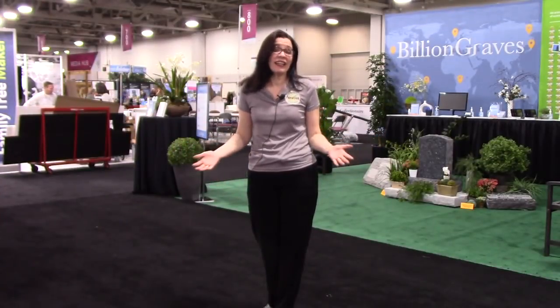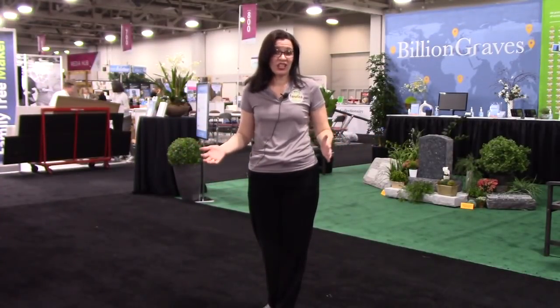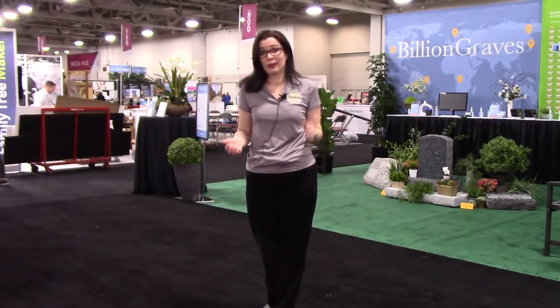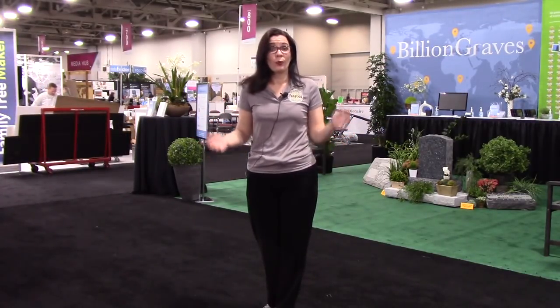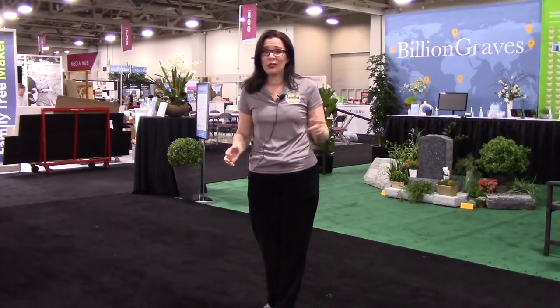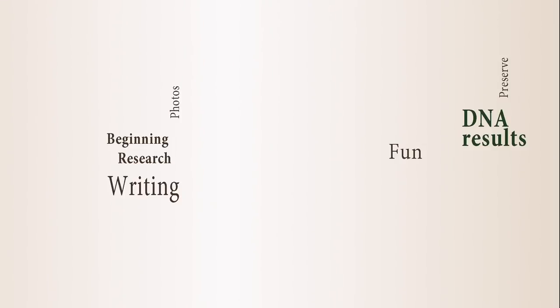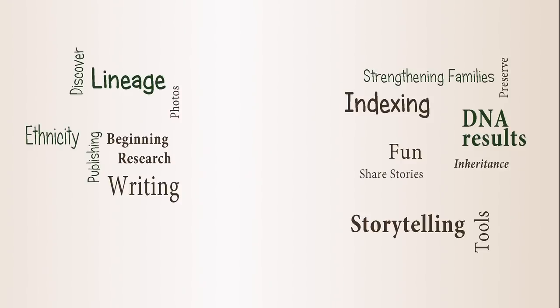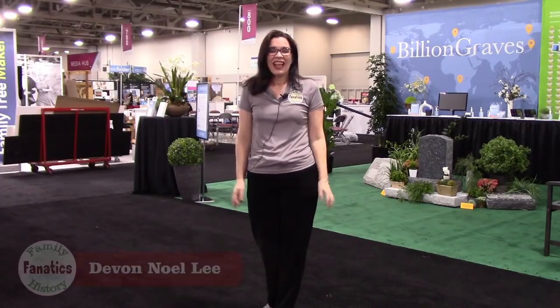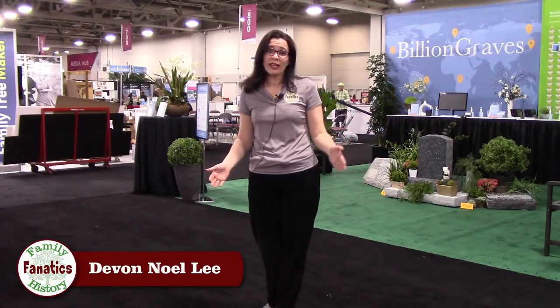Are you looking for exciting ways to showcase family history in your home and inspire people who come into your house to learn about their ancestors? We're going to tour the Expo Hall looking for new and exciting ways to do just that. I'm Devon Noel Lee with Family History Fanatics and I'm at RootsTech 2019. We're going to go to the Expo Halls and find you some really cool discoveries.